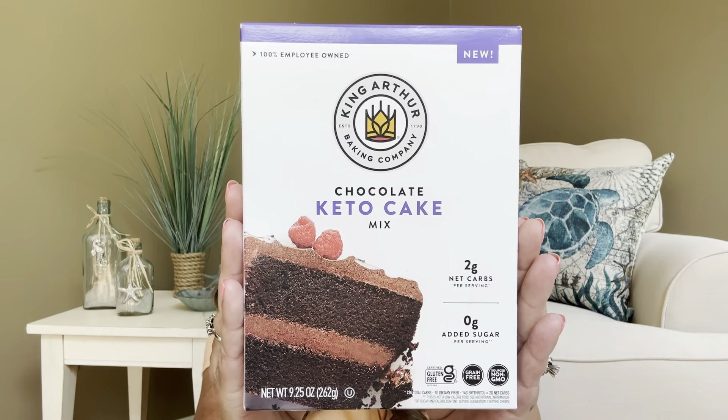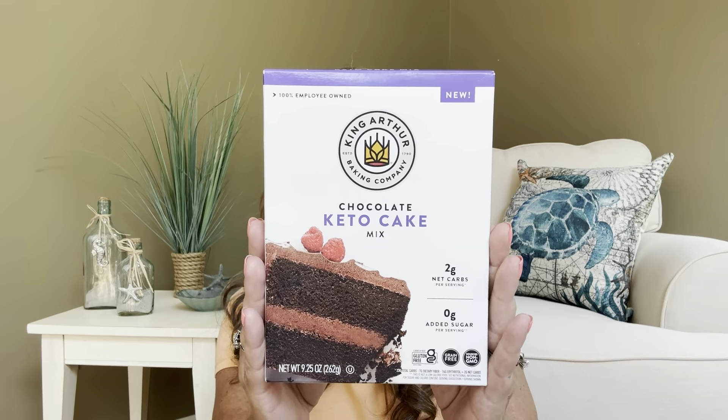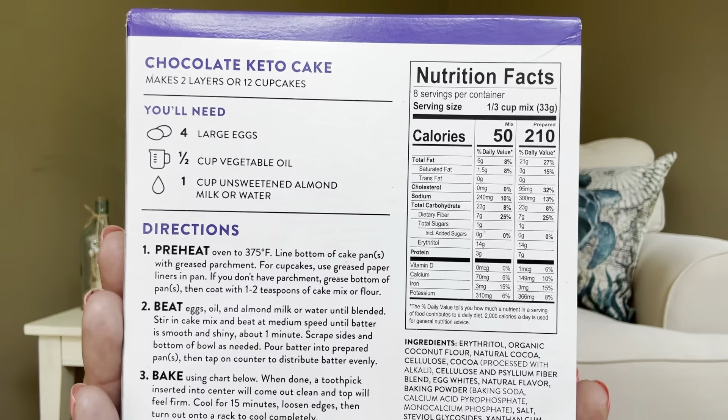And then for our final item — we have a chocolate keto cake mix! Here is the box right here. Inside there are going to be eight servings, and a serving size is only 50 calories — and of course that means without frosting. A serving size is one third cup of mix, but you do have to add four eggs, a half cup of vegetable oil, and one cup of unsweetened almond milk or water. I don't purchase almond milk, so I'll probably just use water and eat it the healthier version. That is pretty cool — there's a whole box of it with the instructions and nutrition facts.